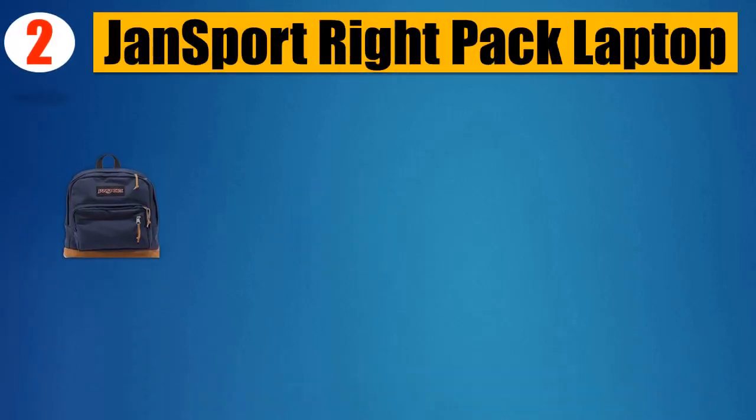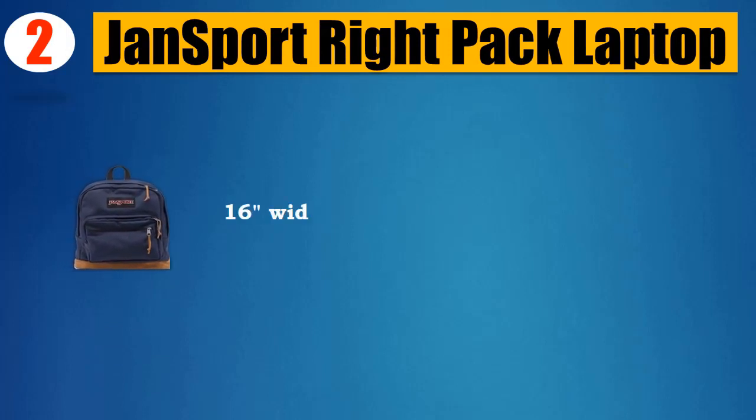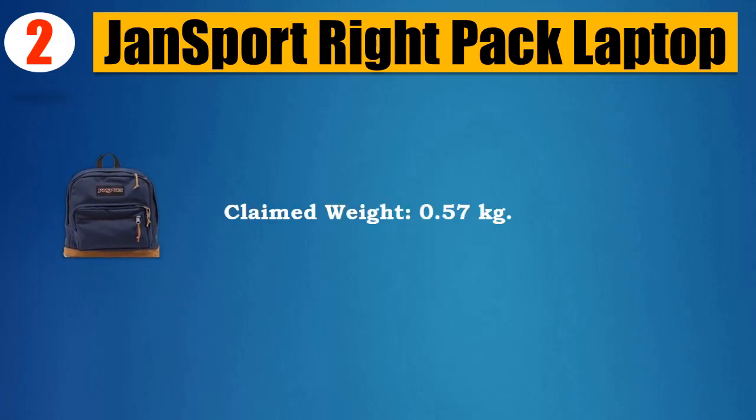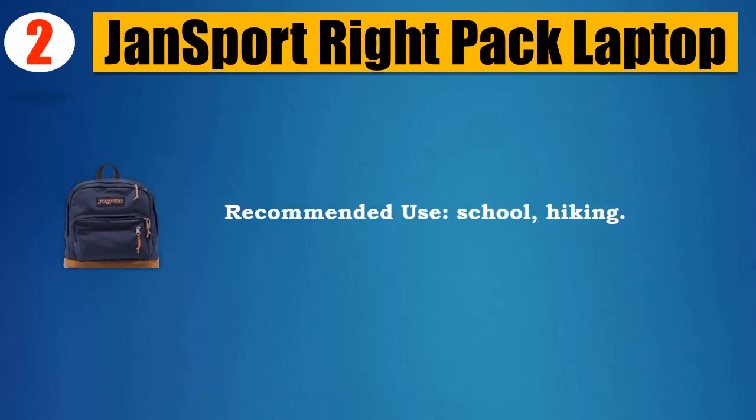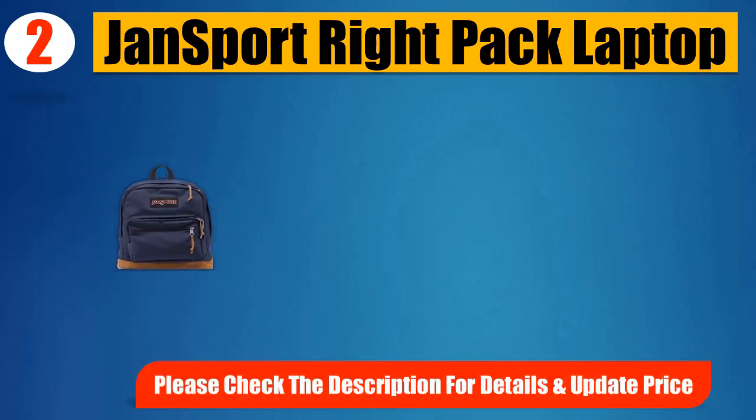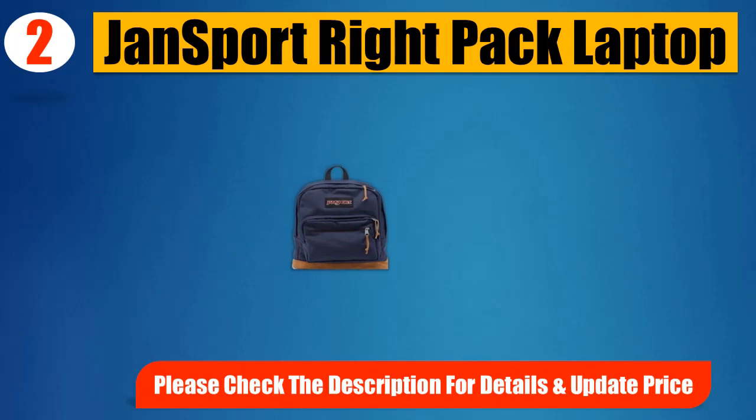Number 2: Jansport Ride Pack Laptop. Suede. Made in USA or imported. 4 inches high, 16 inches wide. Claimed weight: 0.57 kg. Recommended use: school, hiking. Please check the description for details and updated price.